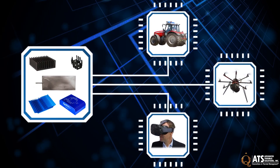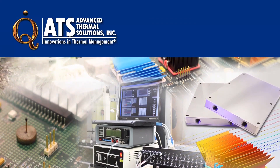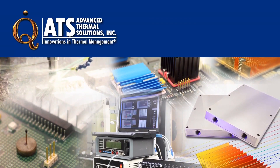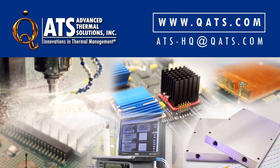As the Internet of Things continues to grow, thermal management will continue to be a critical need. For more information on IoT and its applicable thermal solutions, please visit our website or email us at ats-hq@qats.com.